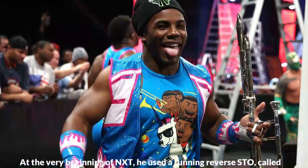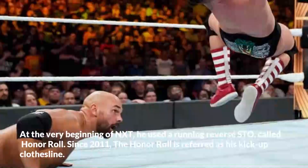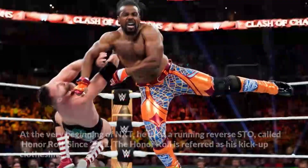At the very beginning of NXT, he used a running reverse STO called Honor Roll. Since 2011, the Honor Roll is referred to as his kick-up clothesline.